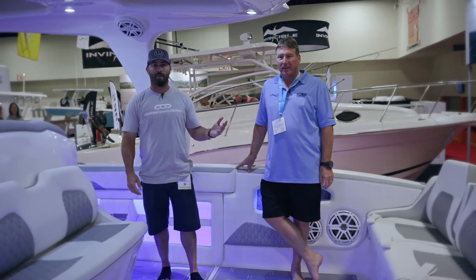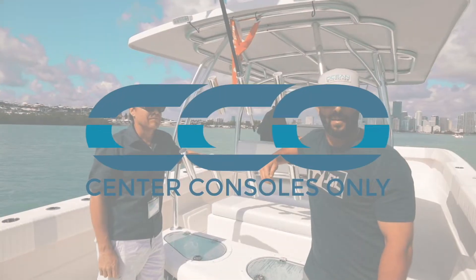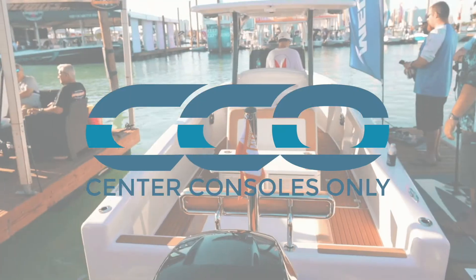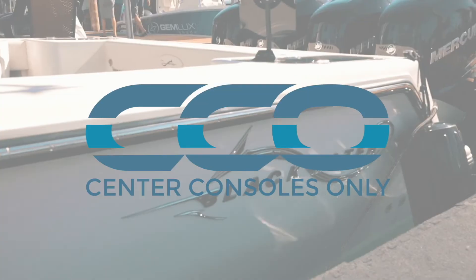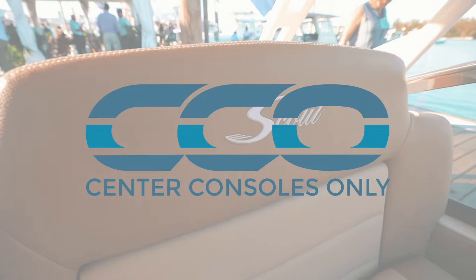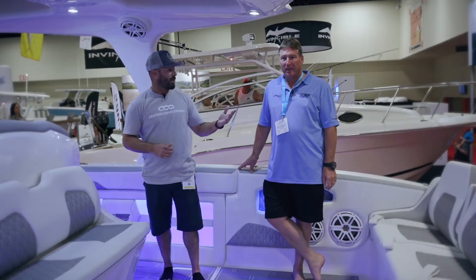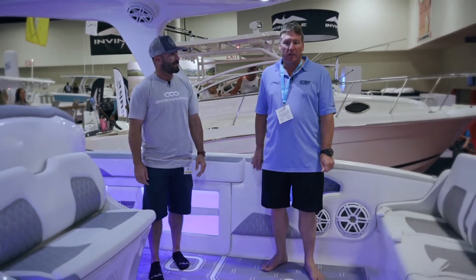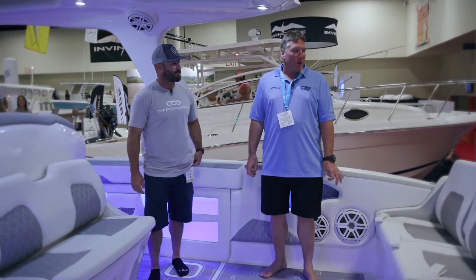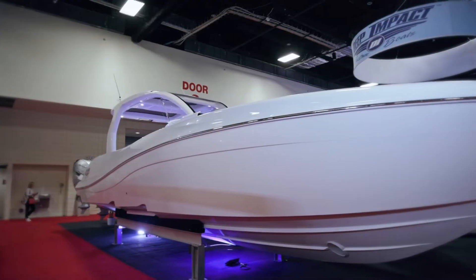We're here with Mark Fisher, owner of Deep Impact Boats, on a more simple version of their 399 Open. Here we are on another brand new 399 Sport Open bow. You've heard me say mild to wild — this boat would be the mild side of Deep Impact.